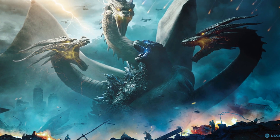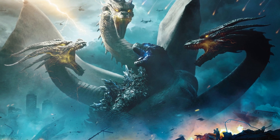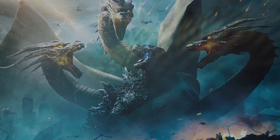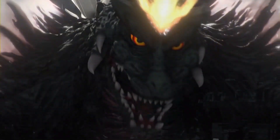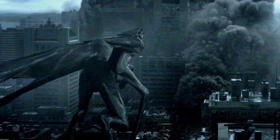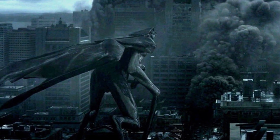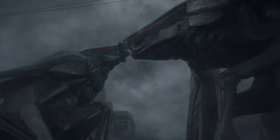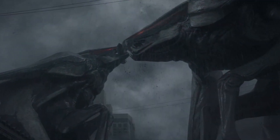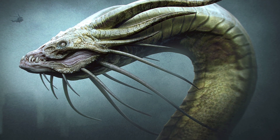If Godzilla: King of the Monsters had gone with this redesign of the character, I actually think it would have made me like the movie even more, because it would have really presented a separate identity for the character that we'd yet to see in an American adaptation. It also would have lined up much more with the aesthetic that I think was started in this continuity with creatures like the Mutos in Gareth Edwards' Godzilla film, which admittedly don't look all that cool, but I do see some overlap between them and this more monstrous-looking interpretation of the three-headed dragon.